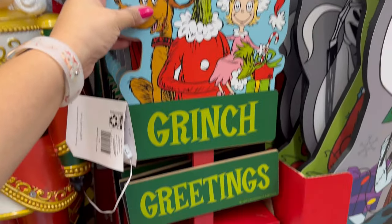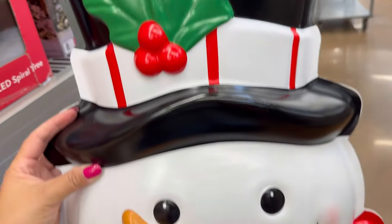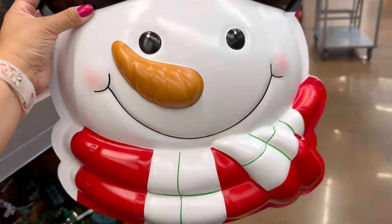They also have this Grinch Greetings yard stake — $11.44. $12.98 for the snowman, and he does light up. It's $12.98 for the snowman.